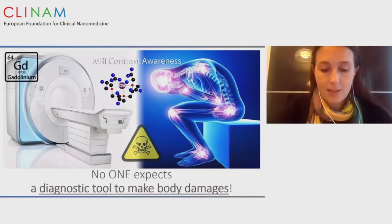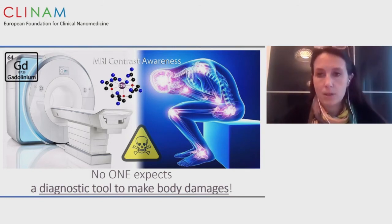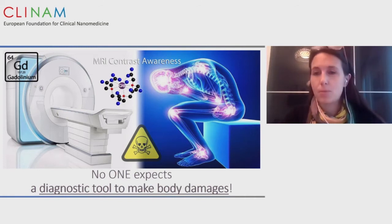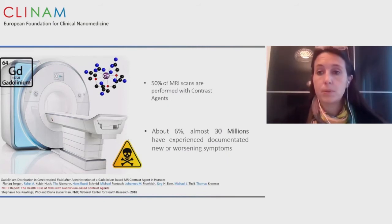I want to start from a clinical point. We are all moving to translate our systems and expertise to clinical practice. This is extremely important for diagnostic devices — no one expects to be damaged by a diagnostic device used to make a diagnosis. No one expects to be damaged by MRI or by the injection of gadolinium-based contrast agents — essentially liquid metals — into the human body. But almost 60% of patients injected with gadolinium have experienced documented new or worsening symptoms.